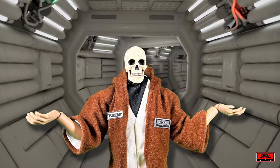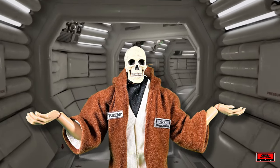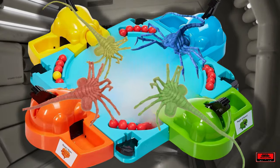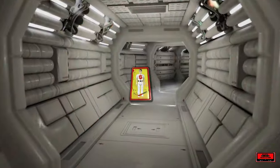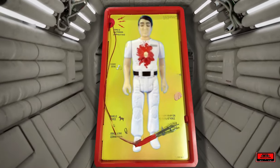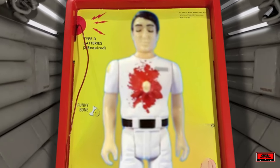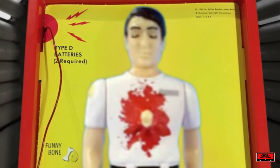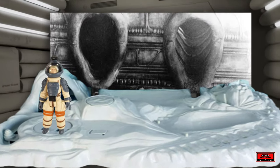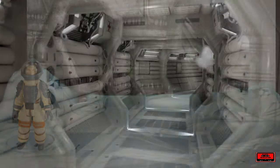One has to wonder what other toys Kenner might have attempted had the line been successful. Perhaps a play on the popular game Hungry Hungry Hippos, but with facehuggers. Or maybe a game similar to Operation, where you attempt to keep the chestburster alien from smashing through the ribcage of John Hurt's character Kane. Maybe they would even recycle one of their previous Star Wars play sets for use with the 3¾-inch figure line. We'll never know.